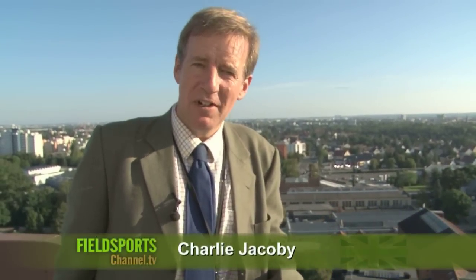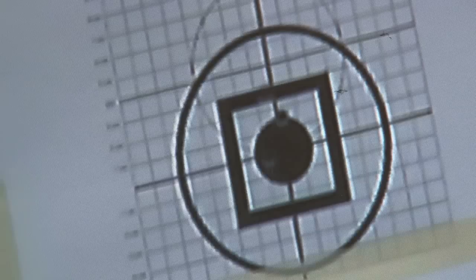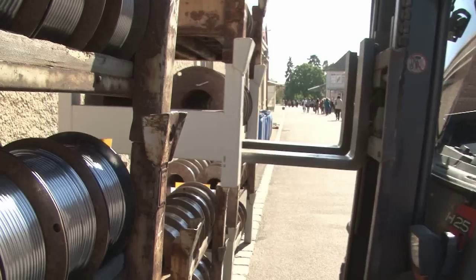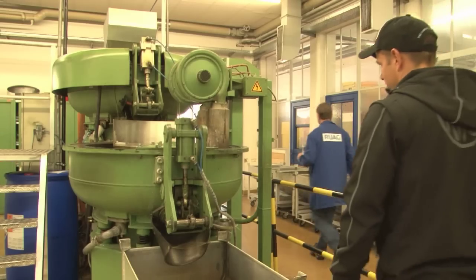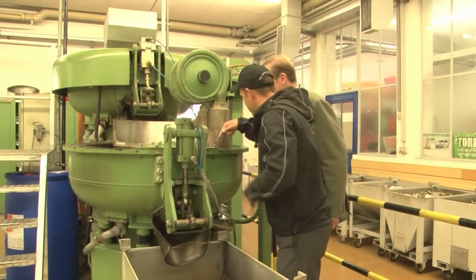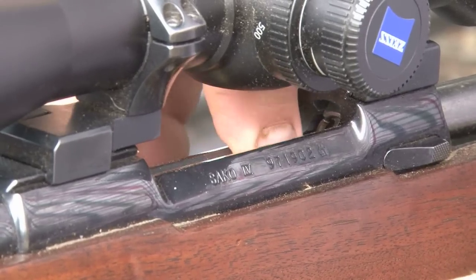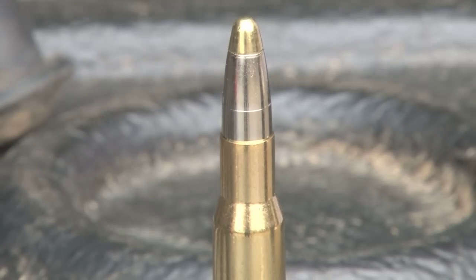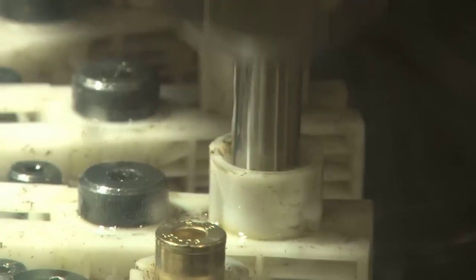Welcome to Fieldsports Britain. I am 40 metres above the city of Furt in Bavaria and I've come here to find Roy the perfect bullet. This is all for Roy. Here he is putting an RWS round into his rifle preparing to stalk a deer — but not just any RWS round. This is one which I am in Germany personally to watch being made.